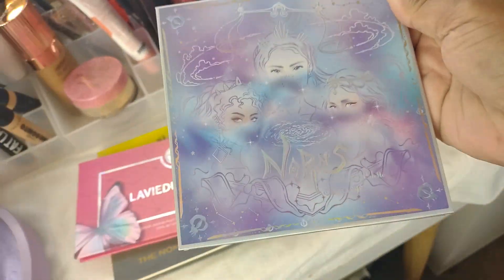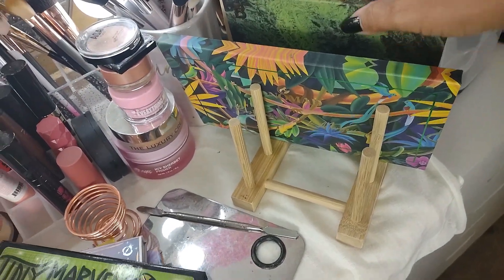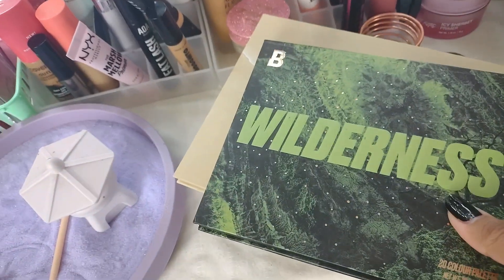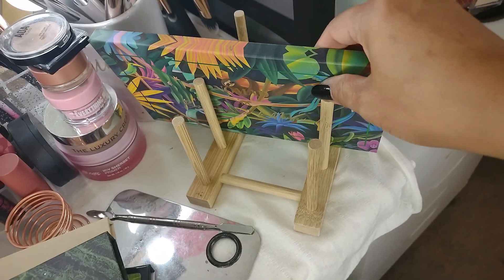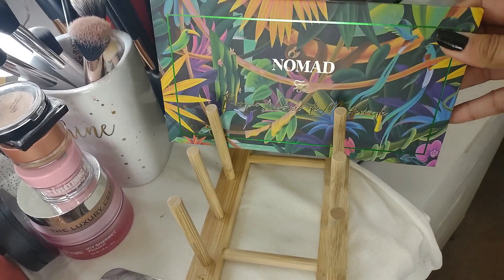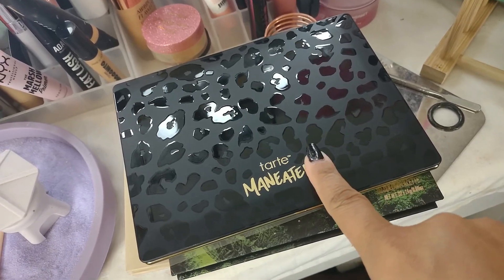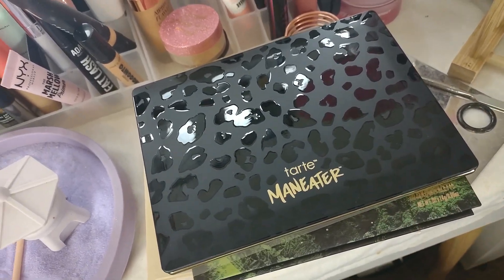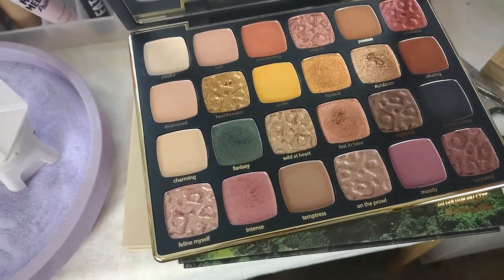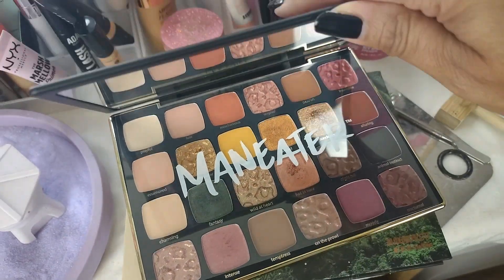I'm also going to put back the Norns palette from Udon's Eye and my Tiny Marbles palettes. I'm going to pull these two — the Wilderness palette and the Your Golden palette from ColourPop. I'm keeping this one, the new one from Nomad, the Monteverde palette — I definitely want to do some more looks with it. I also grabbed the new one from Tarte, the Man Eater palette. I just filmed with it and want to play with it more. The color story is just so pretty.